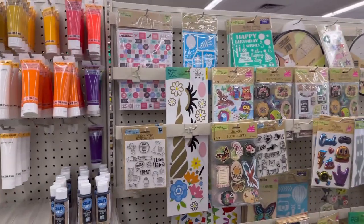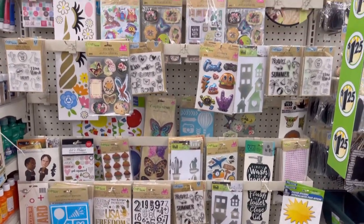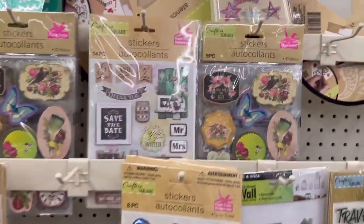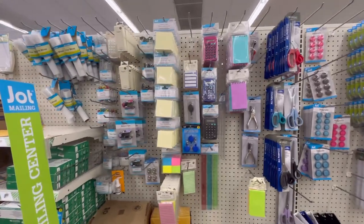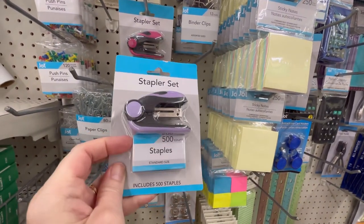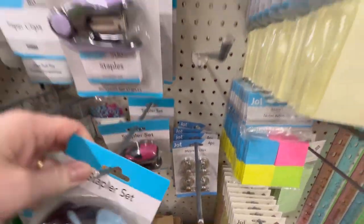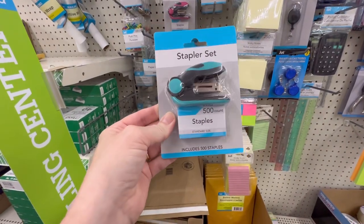This is a very nice store — very organized, very clean. Sometimes that can be hard to find in a Dollar Tree. This is cute — look at that little hamburger. They've got a stapler set and you even get the staples with it, standard size. They've got lavender, blue, and pink — found a turquoise too.